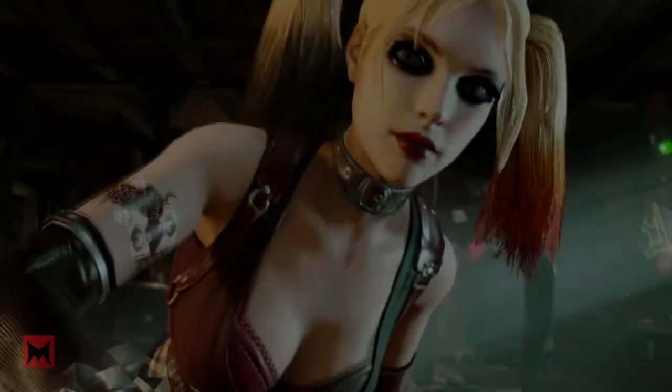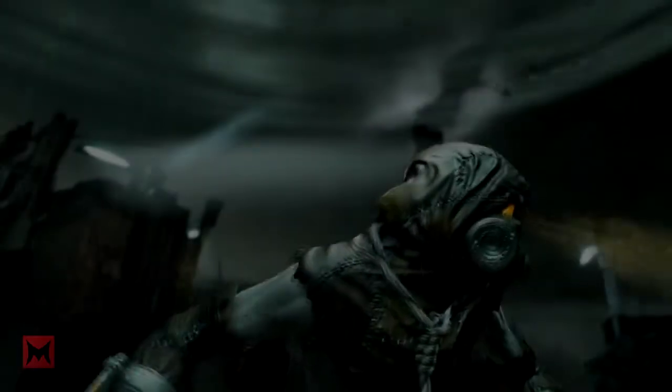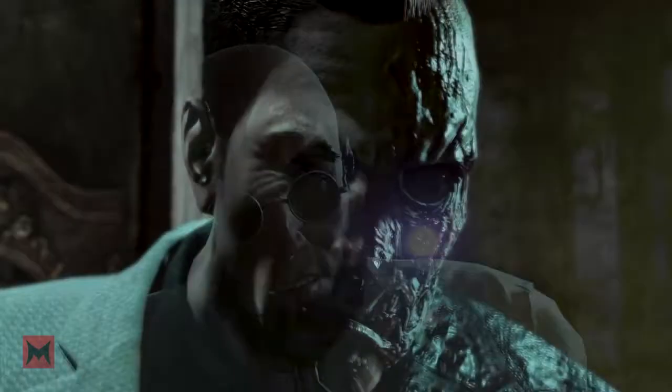Number 6: The Utility Belt. While previous games give you access to Batman's gadgets, Batman Arkham VR is the first game that allows you to wear and use the Utility Belt.